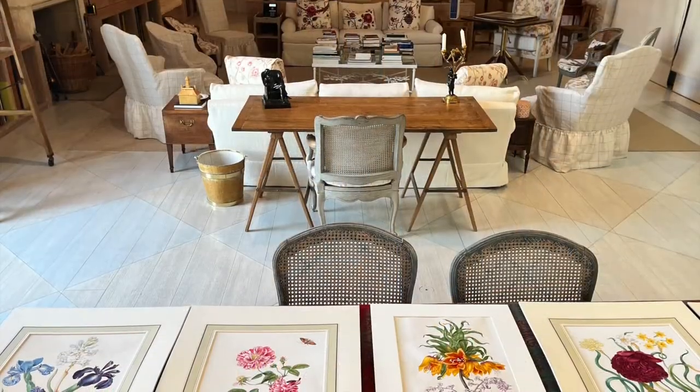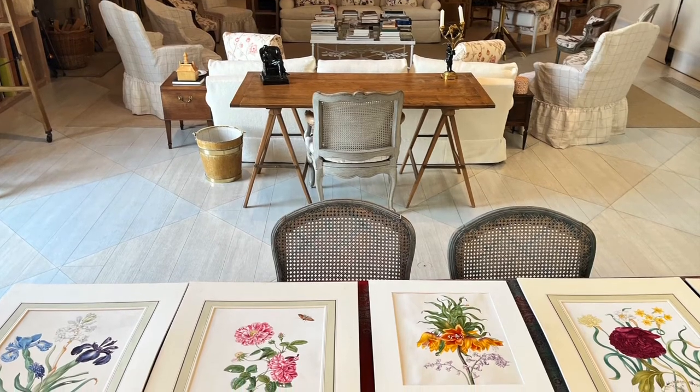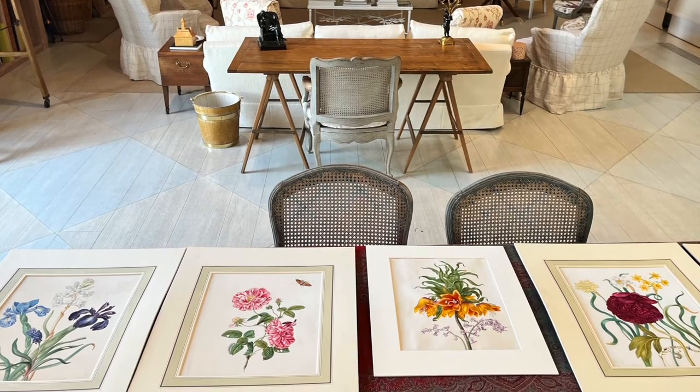In addition to the five rare books and one drawing that we have by Maria Sibylla Merian, there are also these wonderful drawings in the collection by her daughter.